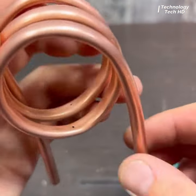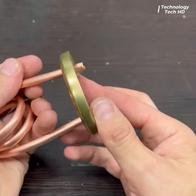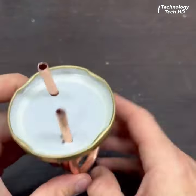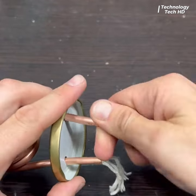A unique and artisanal creation that seamlessly blends functionality with aesthetic appeal. The focal point of this exquisite burner is a meticulously shaped copper bar, serving as both a sturdy base.